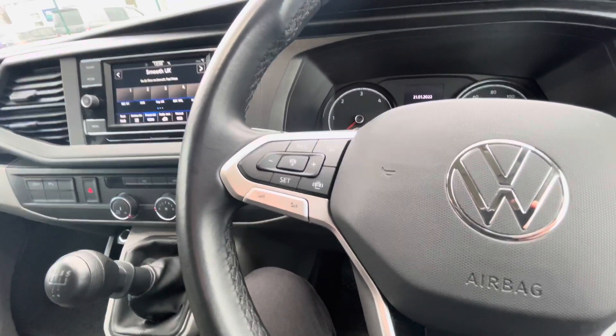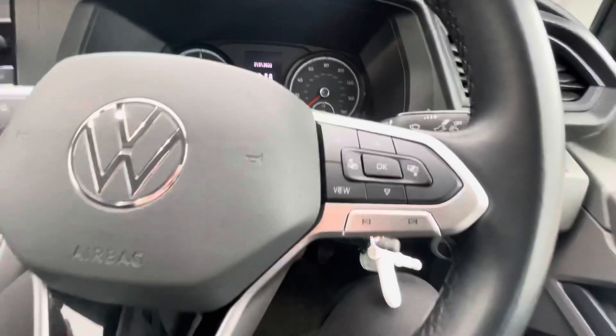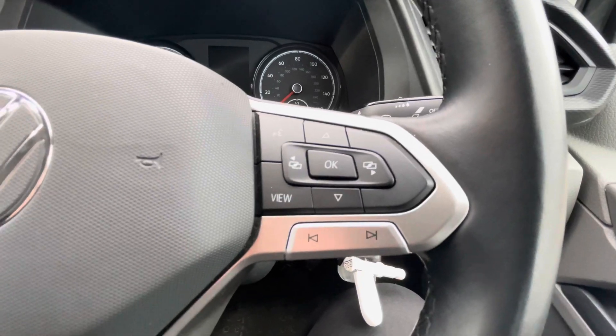Cruise control features on the left hand side and in the middle you have the adaptive cruise control feature, as well as the head-up display and media controls on the right hand side.